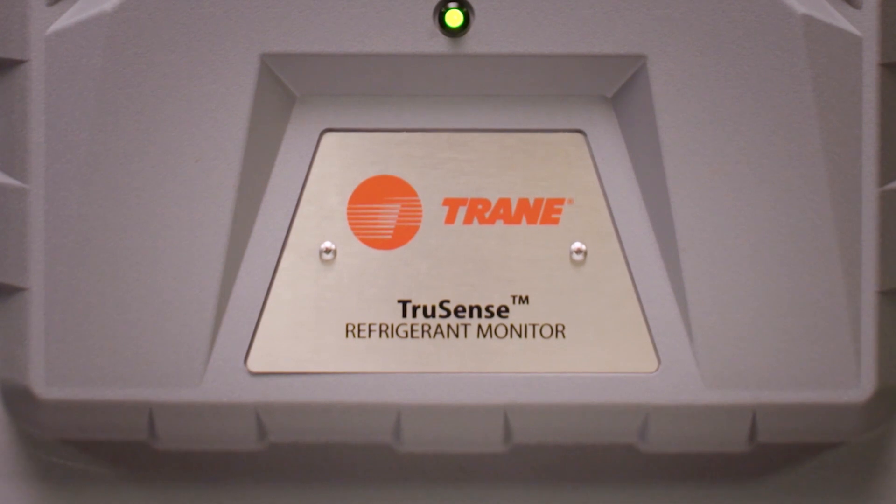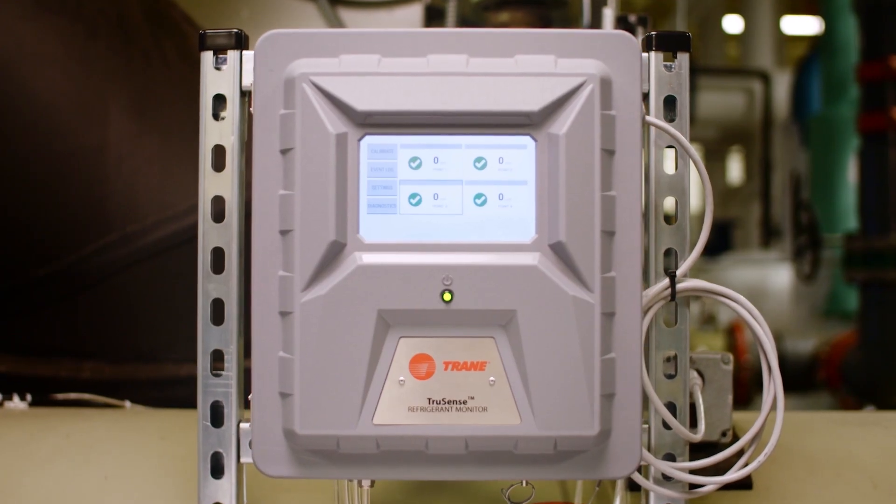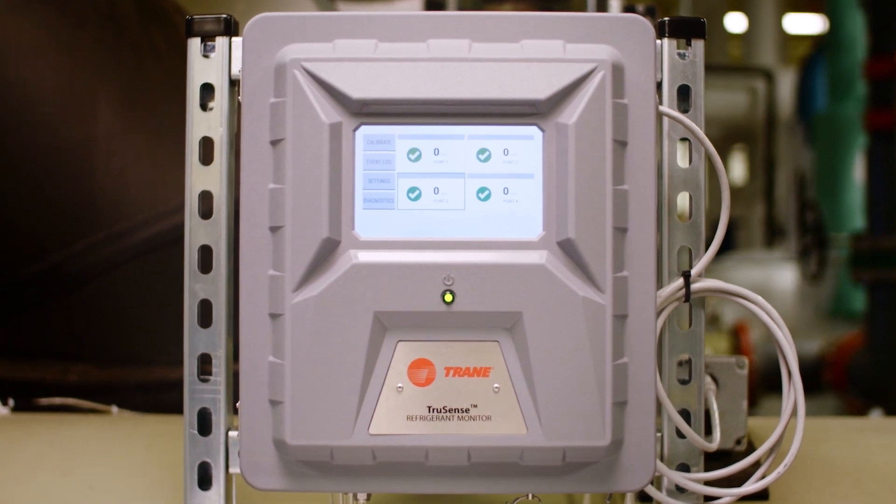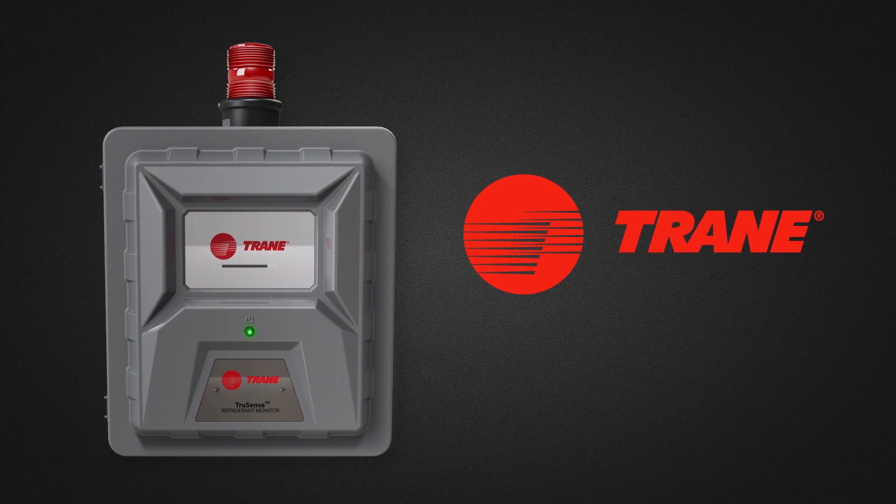When it comes to safety, you can't afford to compromise. Make sure your monitor is reliable, durable, but most importantly, easy to manage. Learn more about the TruSense RMWH at trane.com/refrigerant-monitors.